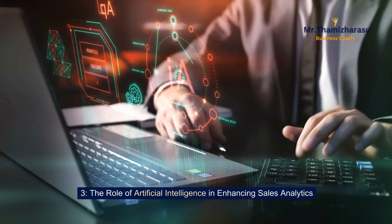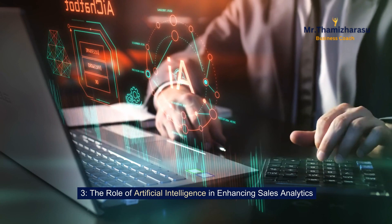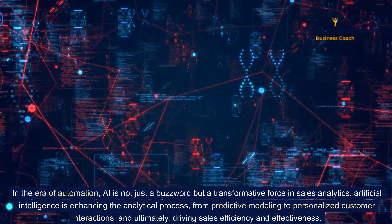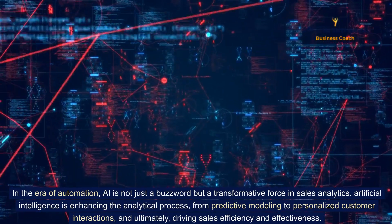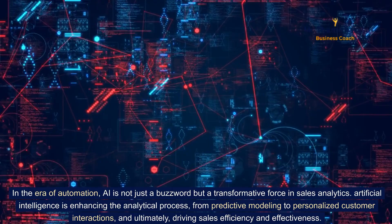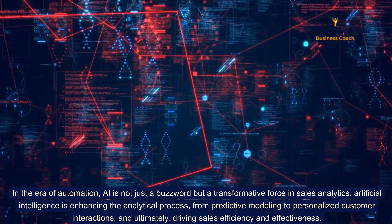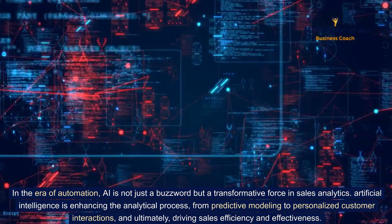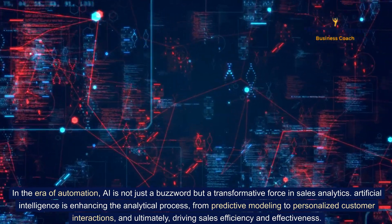The role of artificial intelligence in enhancing sales analytics. In the era of automation, AI is not just a buzzword but a transformative force in sales analytics. Artificial intelligence is enhancing the analytical process — from predictive modeling to personalized customer interactions — ultimately driving sales efficiency and effectiveness.